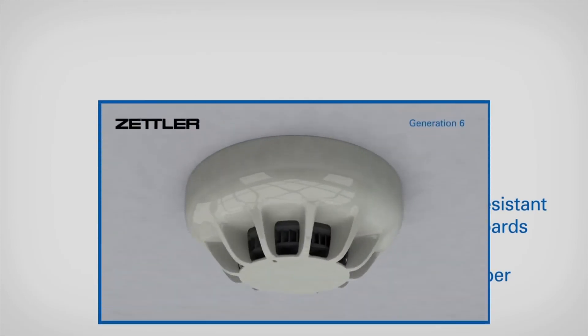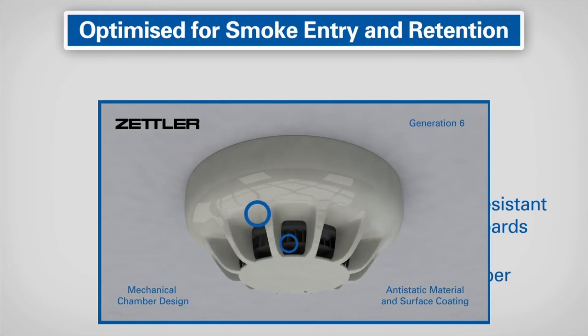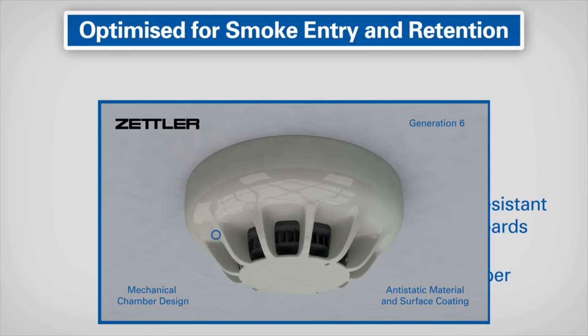The aerodynamic mechanical design of the optical chamber is optimized for smoke entry and retention, whilst sensing chamber materials have specifically been selected to provide a better persistence of smoke, which further improves detection reliability.